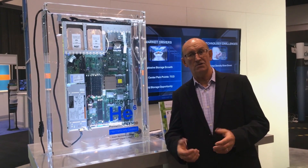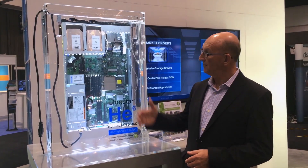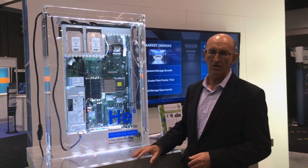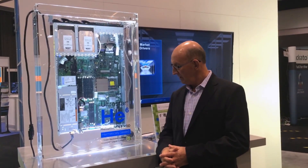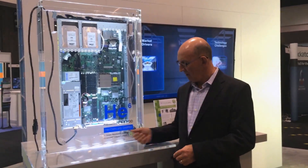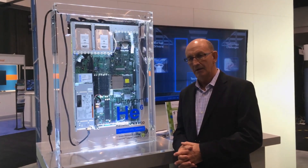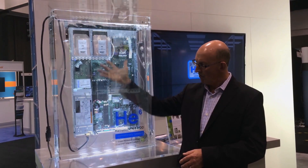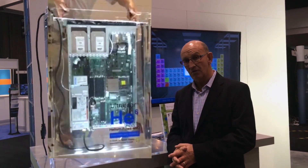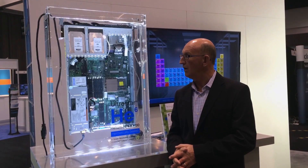One of the solutions to that kind of problem is something like what you see in the demo here behind me. It's called liquid cooled systems. Today we are partnering with a company called Green Revolution Cooling to demo how an UltraStar HE6 can be immersed in a server in this cooled liquid.